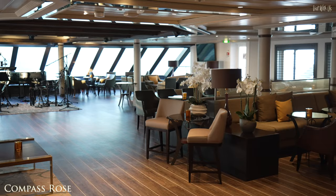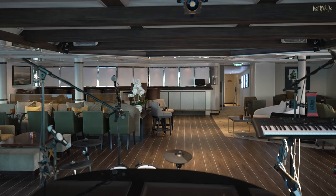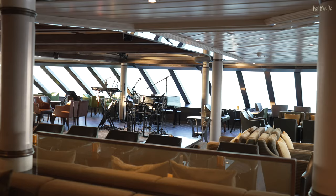Finally on Deck 6 is Compass Rose, the main cocktail lounge, that opens early evening until late. It's where most of the evening musical entertainment takes place, and you'll find the resident musicians here nightly, tempting you to dance off those evening calories — or, actually, whilst consuming more liquid calories.